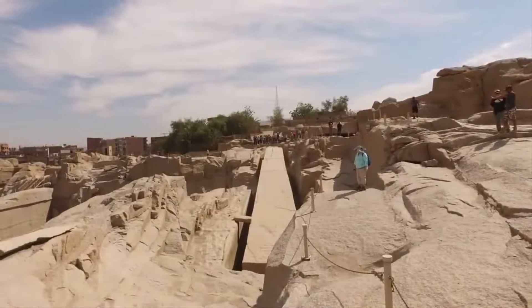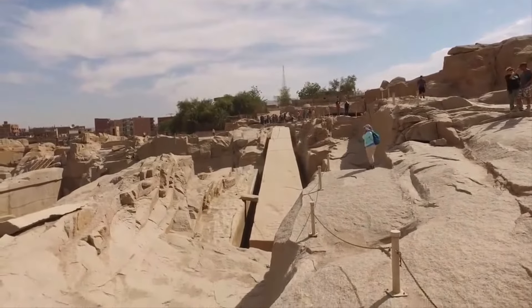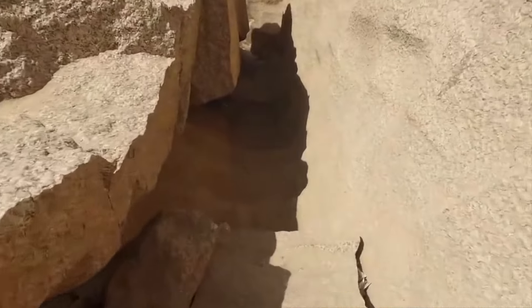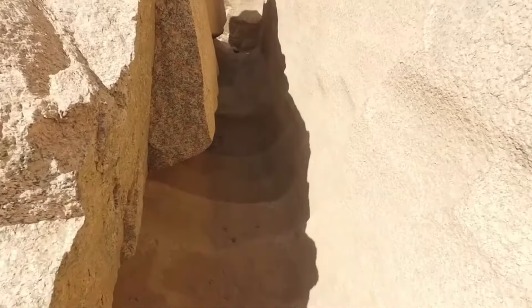Many other shocking discoveries were also made. Although the project was never completed, this obelisk is significant in terms of archaeological and historical research into ancient Egyptian stonework methods. During the inquiry, experts uncovered tool traces left by the workers, which had survived hundreds of years. They also discovered ochre-colored lines denoting the workers' positions.